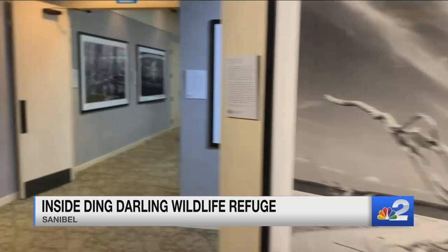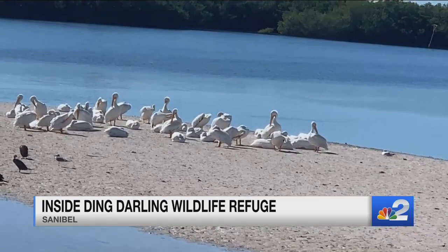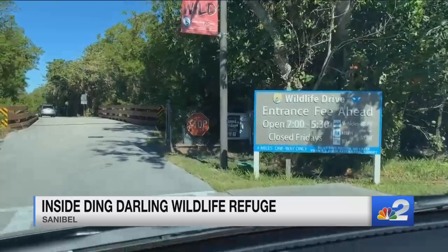We have over 250 different species of birds throughout the year, but also alligators, bobcats, river otters, dolphins, and manatees. We're driving into the trail right now.